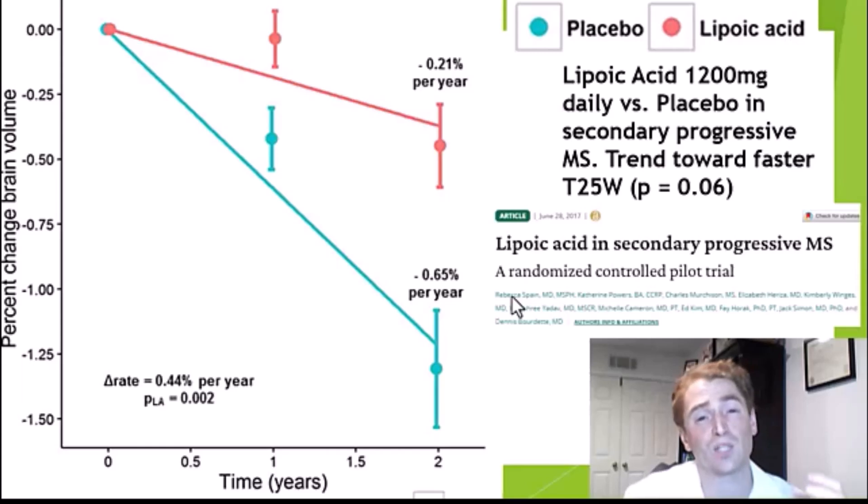They weren't able to prove any actual clinical benefit or improvement of symptoms. They did study timed 25-foot walk — how fast you can walk 25 feet — and there was a trend towards people getting lipoic acid walking faster, but the P-value was only 0.06, not quite statistically significant. As a side note, the senior author of the study is Dr. Dennis Bourdette. Oregon Health Sciences University has published many excellent studies on multiple sclerosis in nutrition and lifestyle.